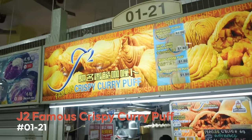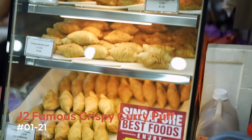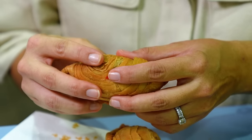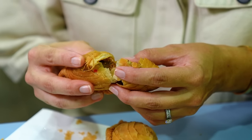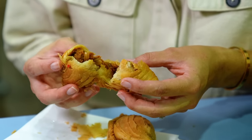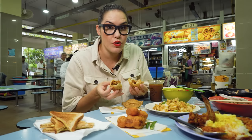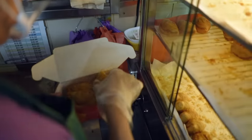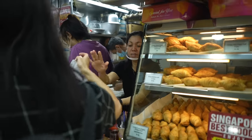See these guys here? Curry puffs — but make it Michelin. These guys have been awarded a bib gourmand from Michelin. Look at this pastry — it's so flaky and soft. This is the sardine version. It's all handmade at the stall, and they literally only make about 500 a day. They sell out really quickly.